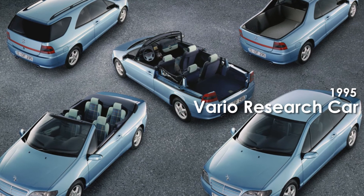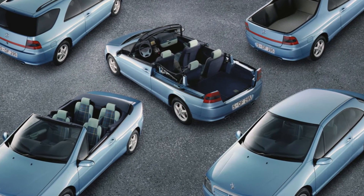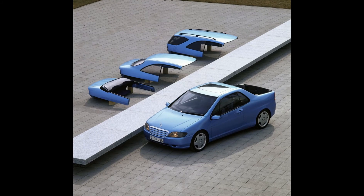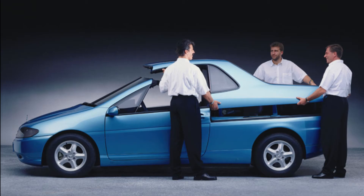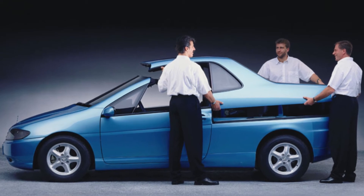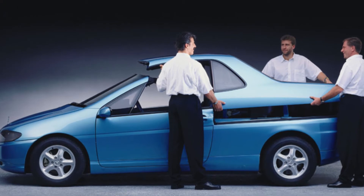In 1995, Mercedes explored the idea of creating a four-in-one car with the Vario Research Car, a front-wheel-drive show car. The multi-purpose vehicle was envisioned as a sedan, wagon, cabriolet, and as a pickup. Switching from one body style to another took just 15 minutes. You can think of it as a spiritual successor of the 170V.